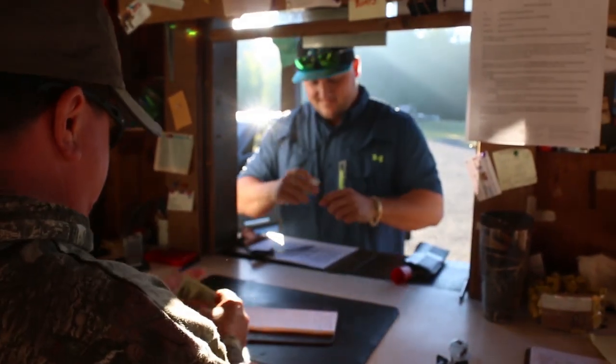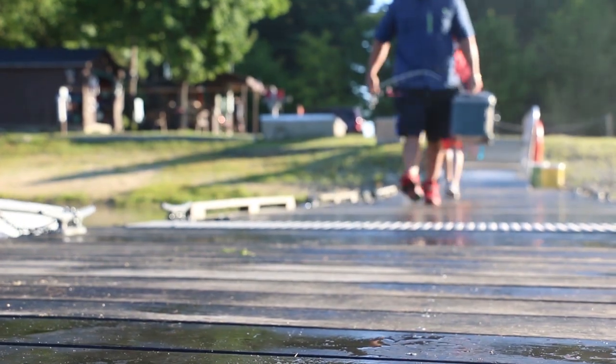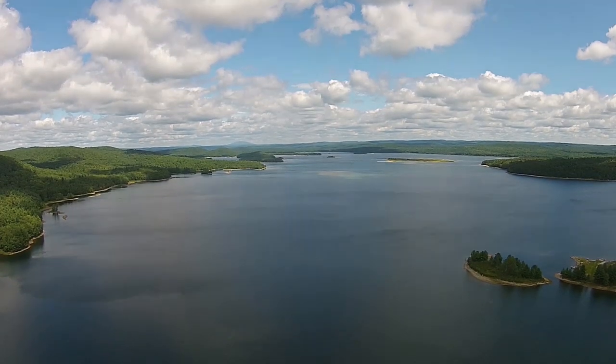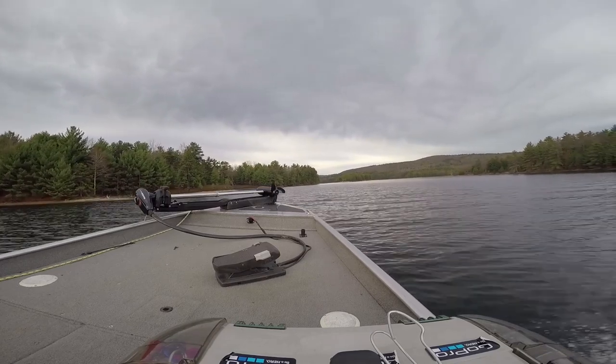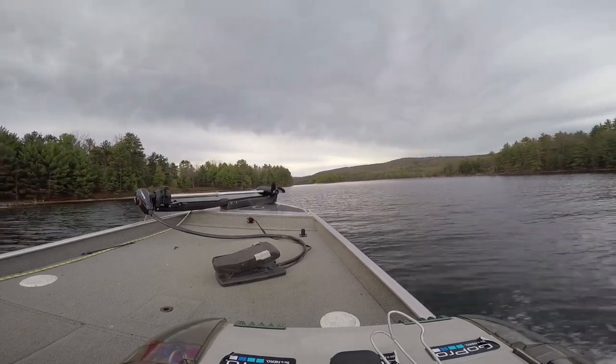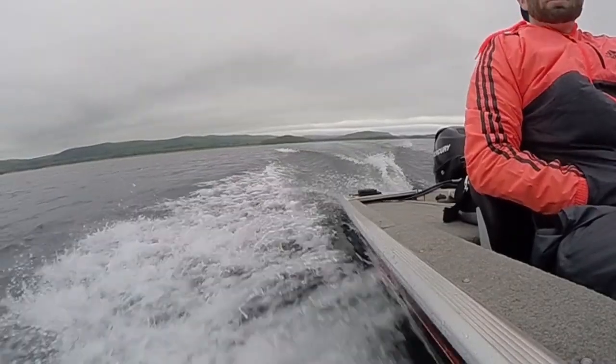Thank you, sir. Thank you. Well, it's important to remember that this is a drinking water supply, so there are restricted areas both for shore fishing and boats. Our boat today needed to meet the regulatory restrictions of a 25 horsepower maximum engine.